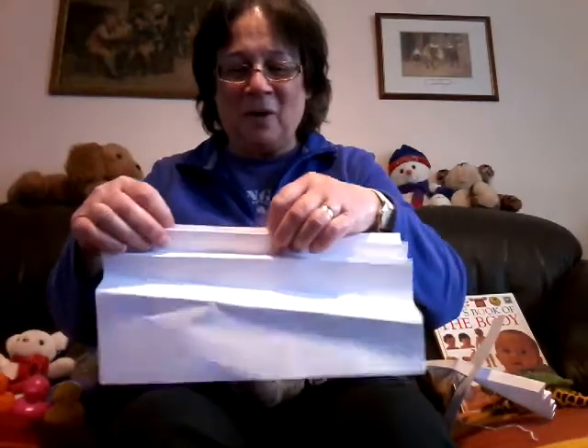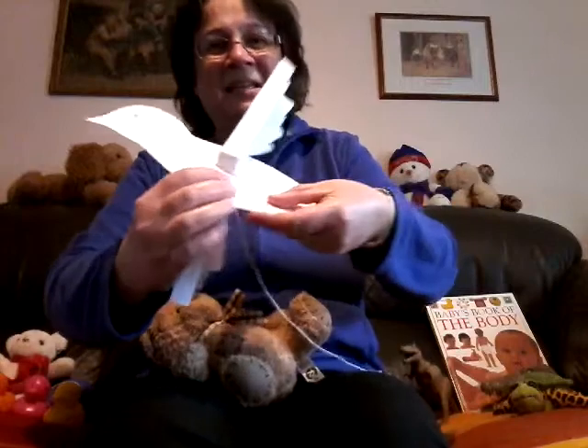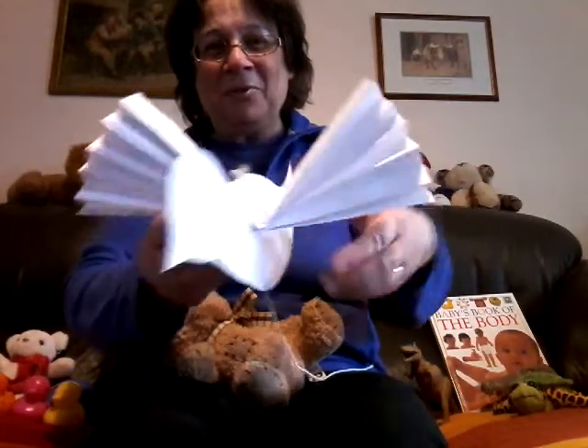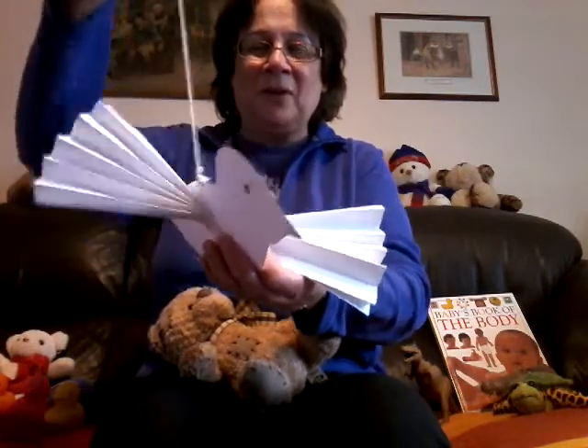Then what you need to do — the children, maybe with the adults' help — is concertina it up like this all the way along, and then fold it in half. Then from the slit that you've made in the dove, you thread the paper through and fan it out. You make a little hole at the top of the bird and add a string.